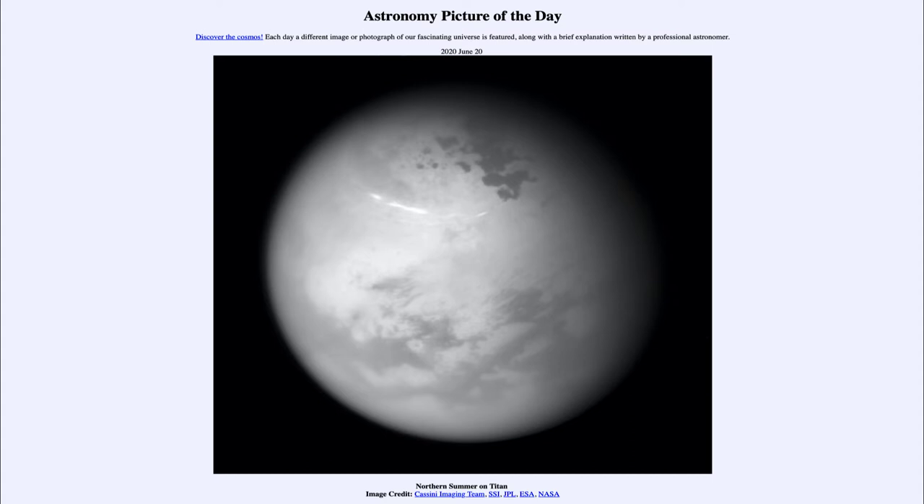In fact, Titan has an atmosphere very similar to that of Earth. It's a little bit thicker than the Earth's, about 50% denser, but it is primarily made of nitrogen, just like our atmosphere here on Earth. The big difference is it does not have any oxygen in it, and it is also a lot colder on Titan than it is here on Earth.